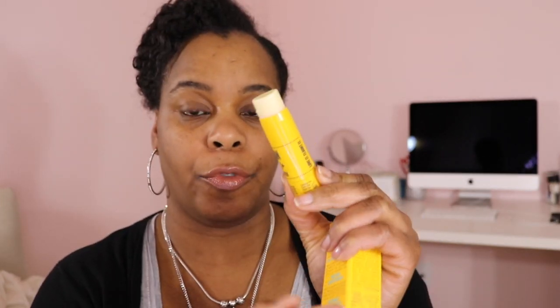I will continue to buy this and the bum bum cream. The next thing I purchased is the lip balm — this lip treatment. It was $18 and that's what you get for $18. It's 0.21 ounces.